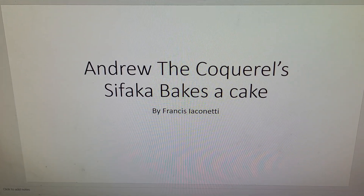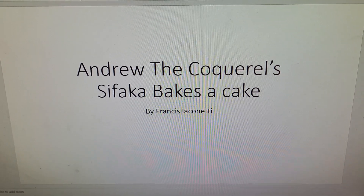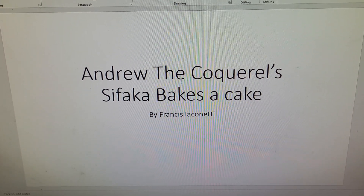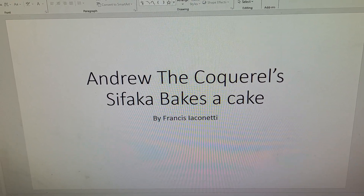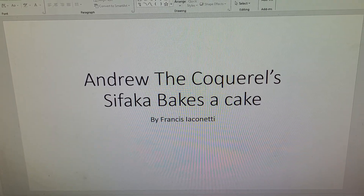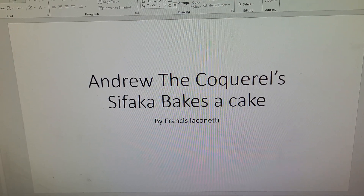Hey guys, it's your old pal Francis Iconetti, also known as Francis Toons, and today I'm going to be telling a story about a Sifaka named Andrew who bakes a cake for Sparky for his birthday, and it's called Andrew the Coquerel's Sifaka Bakes a Cake. I hope you enjoy it.